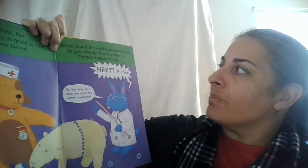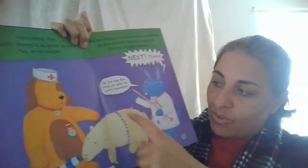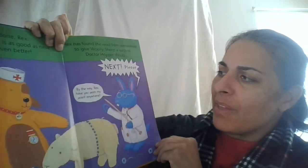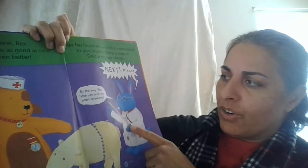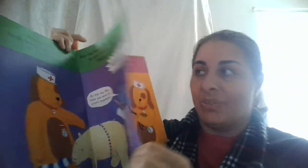Rex has found the wool from somewhere to give Wooly Sheep a surprise — it has a whole new bottom. Next Please. By the way, Rex, have you seen my scarf anywhere? Oh, I think the nurse used the scarf to build the Wooly Sheep.